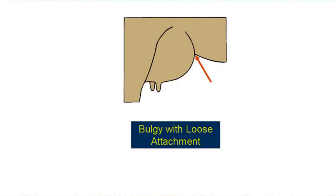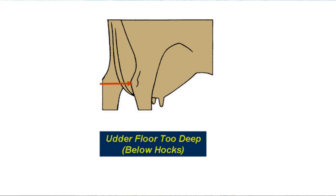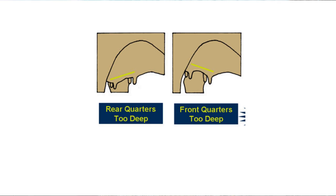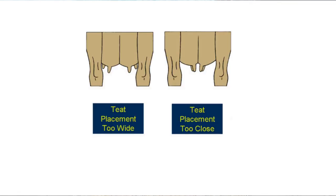These are red flags to avoid: a bulgy fore udder, a loose fore udder attachment, too much slope or reverse tilt to the udder floor, an udder floor below the hocks, a flat and narrow rear udder, a low and narrow rear udder attachment, unbalanced quarters, a weak median suspensory ligament, teats that are the wrong size or shape, front teats that are too wide or that strut out, and rear teats that are too close together.